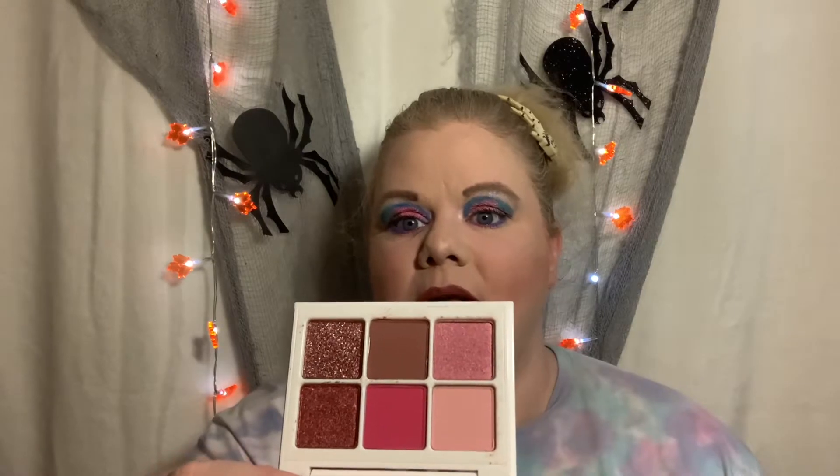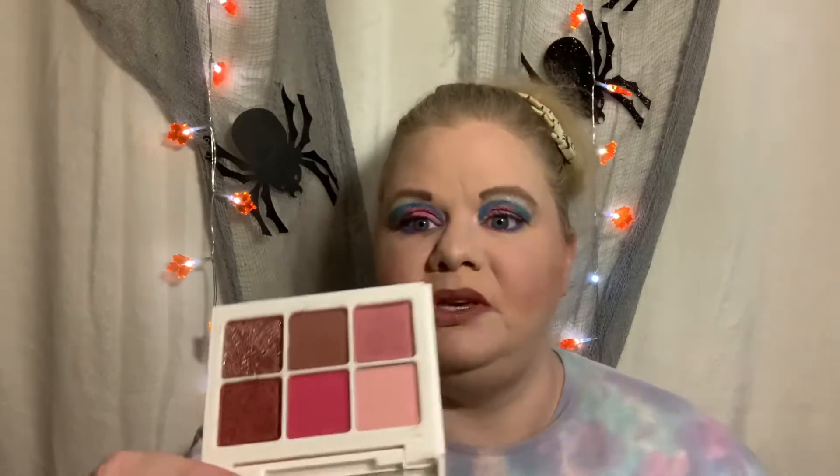Up next we have something from Fenty Beauty — this is one of their Snap Shadows palettes. I don't have any Fenty eyeshadows; I got the Moroccan whatever palette and I gave it away in a giveaway. Wow, this is freaking beautiful, look at this — it is so cute. It's a little tame but it still has that punch. Look at the shimmers — that's amazing, and that's not glitter.